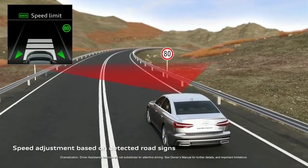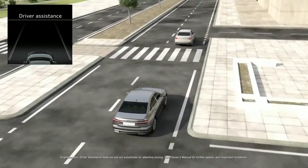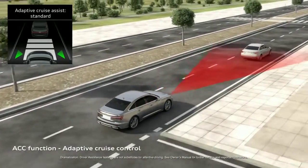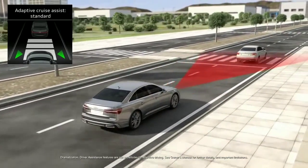The A7 driver's assist systems enhance some of the previous generation's features and bring new ones as well. Adaptive cruise assist eases the stress of the road at normal highway speeds with active lane sensing, stop and go, and steering guidance.